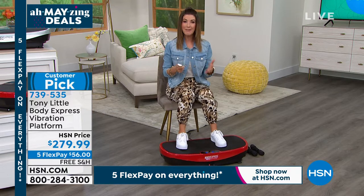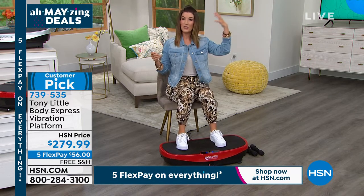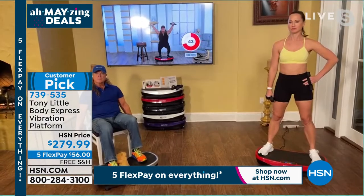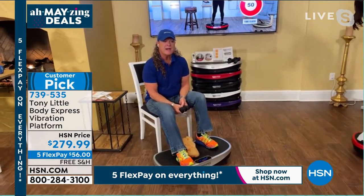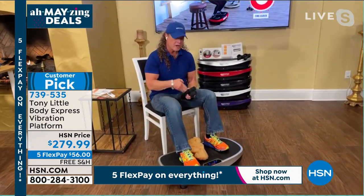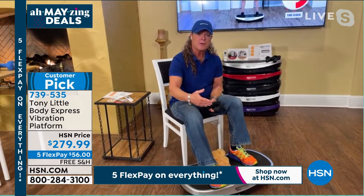Tony, people love it because you don't have to be an expert or at a pro athlete level to appreciate the benefits. You start at a beginner level, get to intermediate, then advanced — you have 99 levels of intensity and about 10 different programs automatically programmed in so you can go to different programs whenever you want.